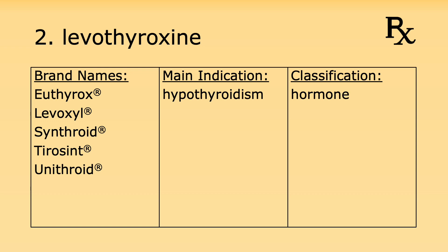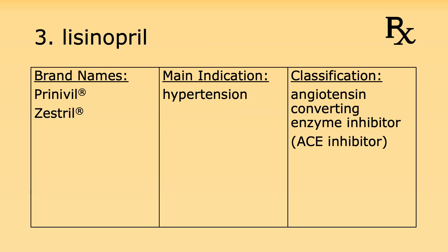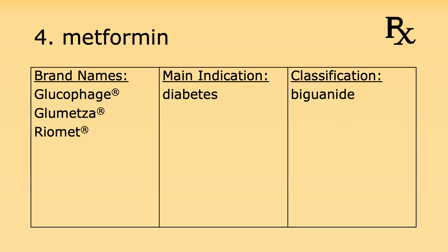It's used for hypothyroidism and it's a hormone. Number three is lisinopril. Its brand names are Prinivil and Zestril. It's used for hypertension and it's an ACE inhibitor. Number four is metformin. Its brand names include Glucophage, Glumetza, and Riomet.